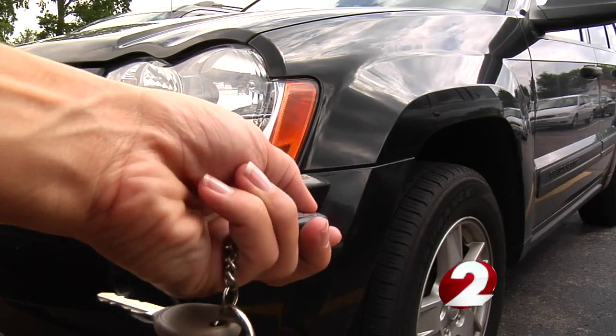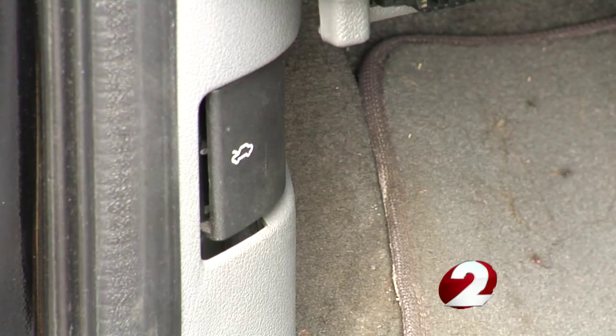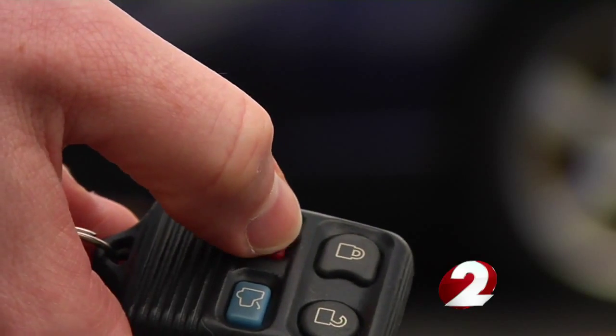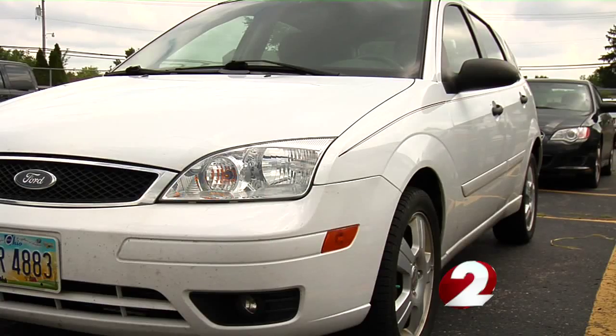Here's what you can do to protect yourself. Always make sure your car doors are locked — a quick pop of the hood gives easy access to your battery. Having a car alarm will also deter thieves, as will lighting. If you park in a garage, make sure it's secured, well lit, and use motion sensor lights.